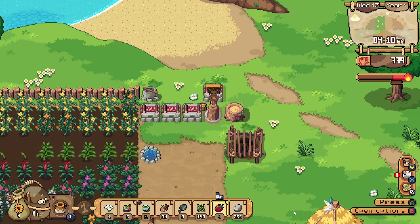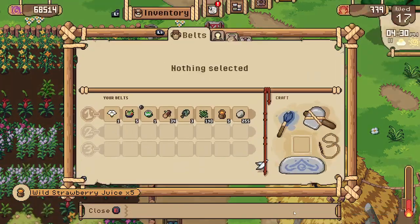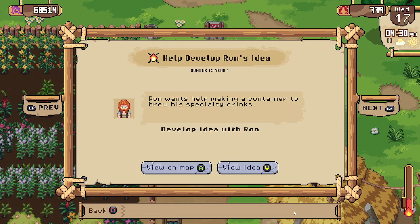Once we have all the juice made we'll have space in our backpack again. Wow, the date is going by so quickly — it's already 4:30. Let's make sure we have everything we need for Ron. Oh, we need hardwood.